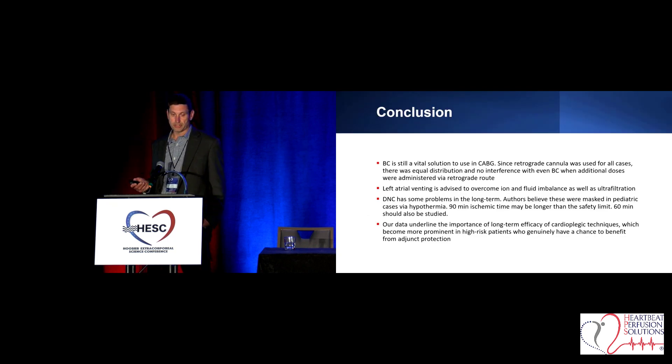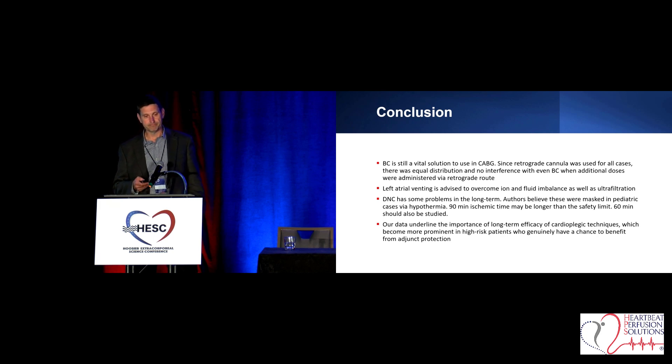There's his conclusion. The problem with the Del Nido cardioplegia in this first study is that there was a thought that maybe you could go 90 minutes with Del Nido, and I think that created some of the variability. But he has since changed that to 60 minutes.